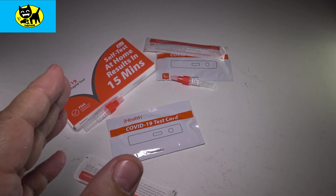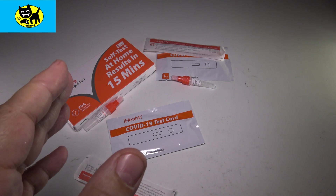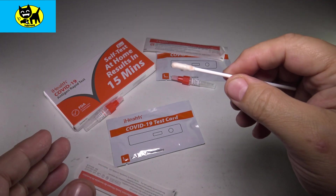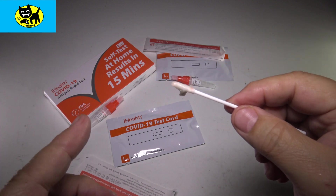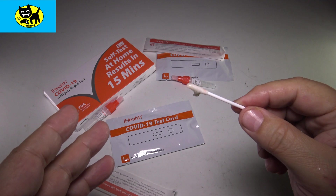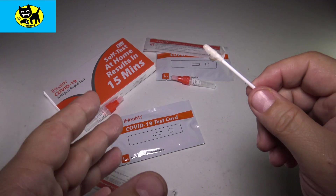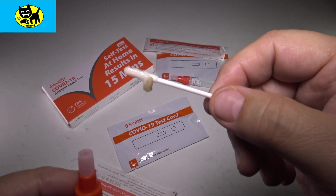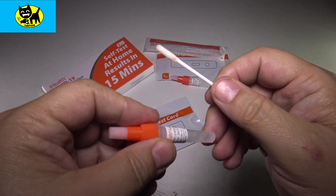Oh my gosh! That burned so much in your nose, man. It feels like a Hall's shoved deep in your nose. Oh my gosh. Next up — we got a lot of stuff on there. Kind of gross.